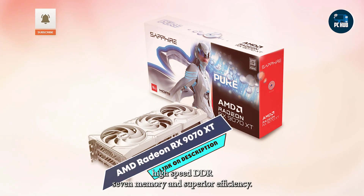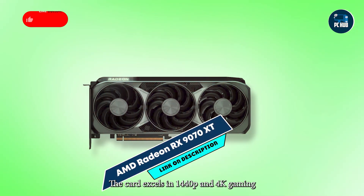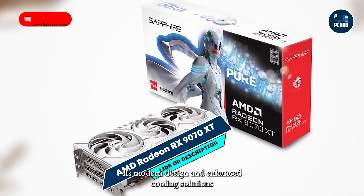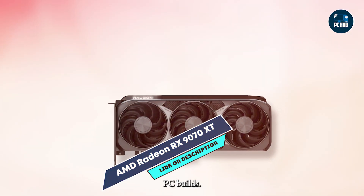high-speed GDDR7 memory, and superior efficiency. The card excels in 1440p and 4K gaming, while supporting DirectX 12 Ultimate features. Its modern design and enhanced cooling solutions make it a reliable and visually striking choice for high-performance PC builds.